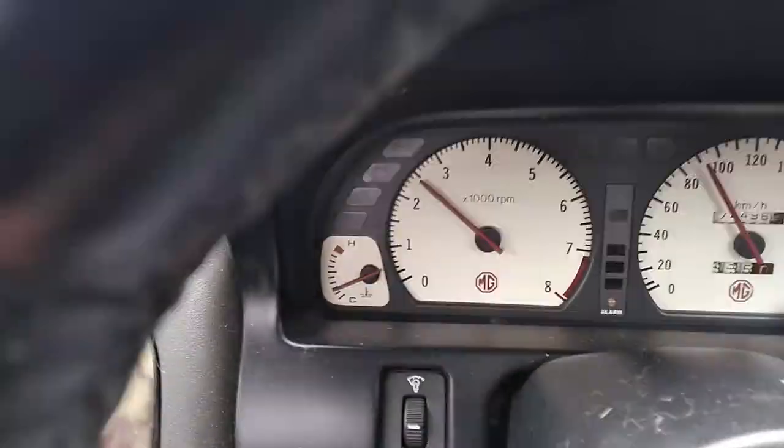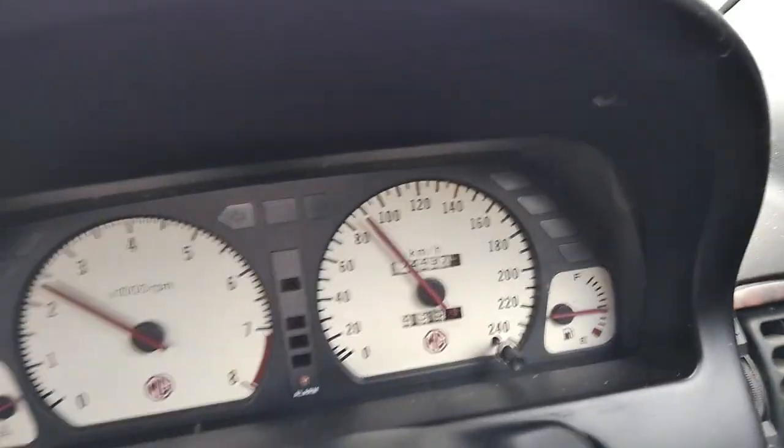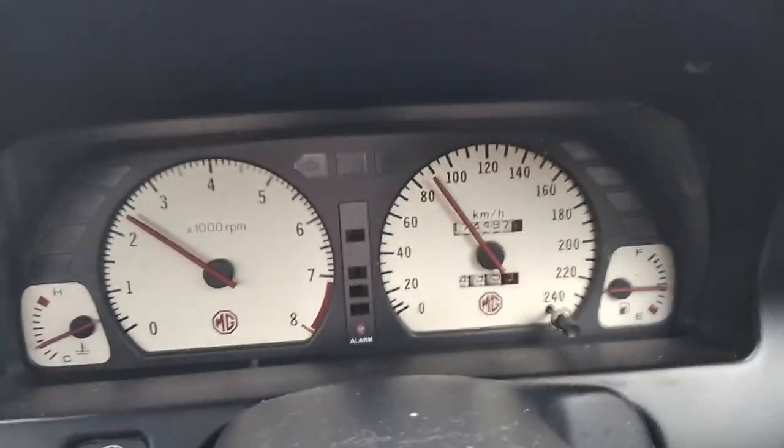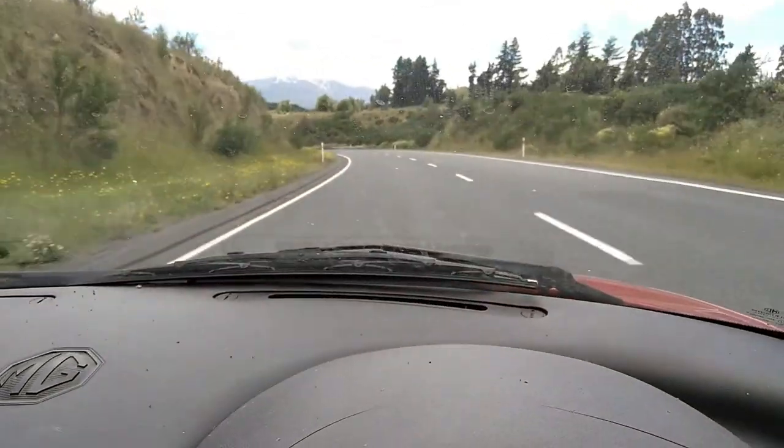Just coming up on temperature. A quarter of a tank of fuel. We'll just go down to the bottom of the hill and turn around and come back again.